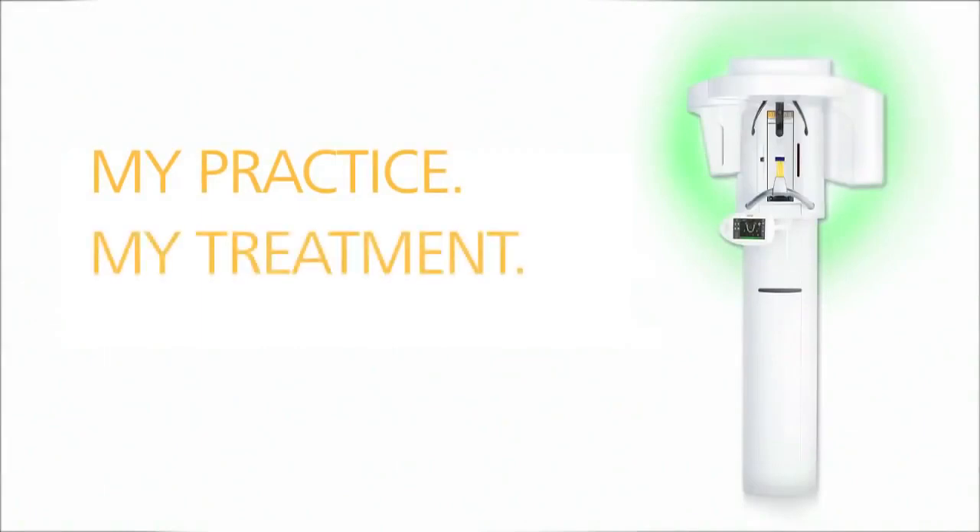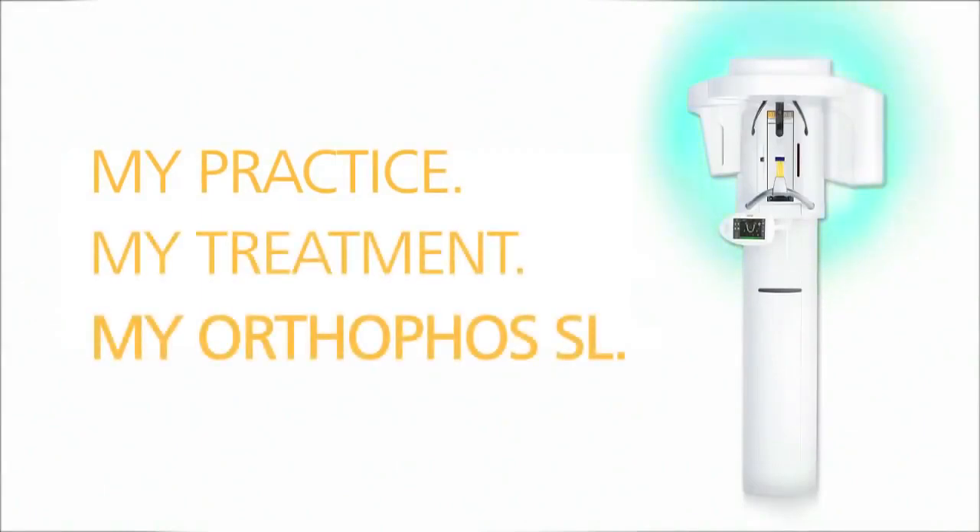My practice, my treatment, my Orthophos SL.